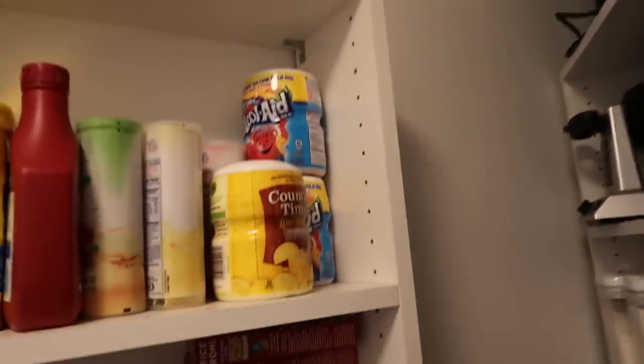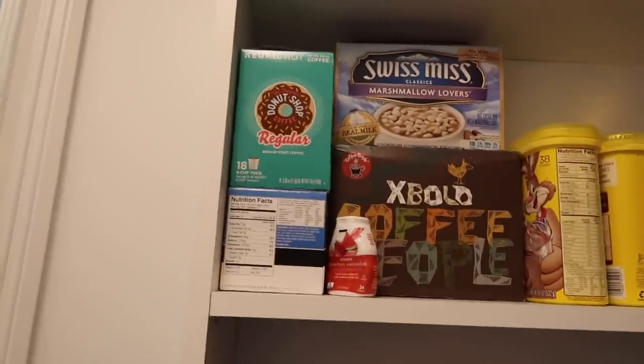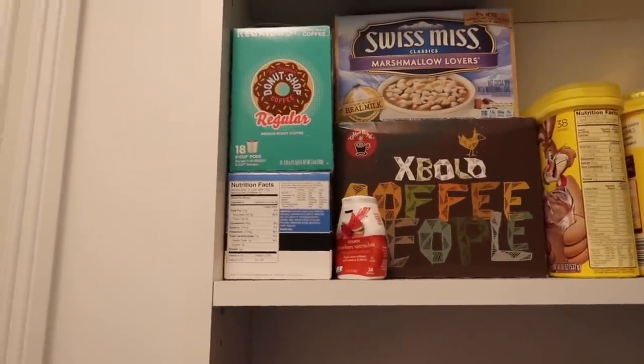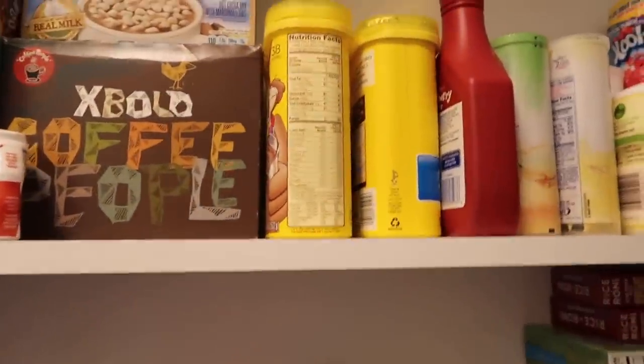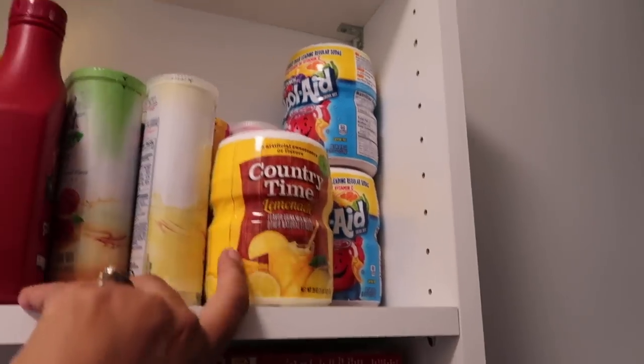So we have some lemonade and coffee — this is kind of like the beverage shelf. We have coffee for our Keurig, some chocolate powdered milk, strawberry syrup, Country Time Lemonade, Kool-Aid, that sort of thing.